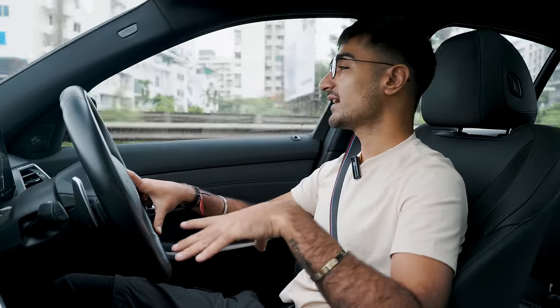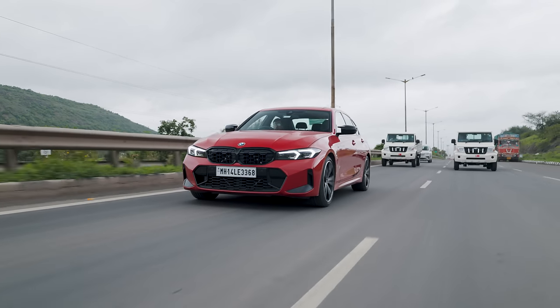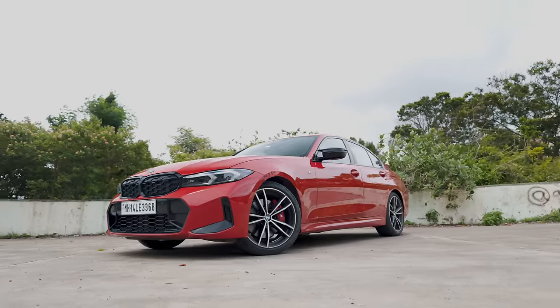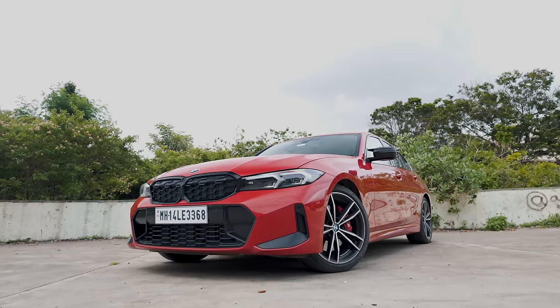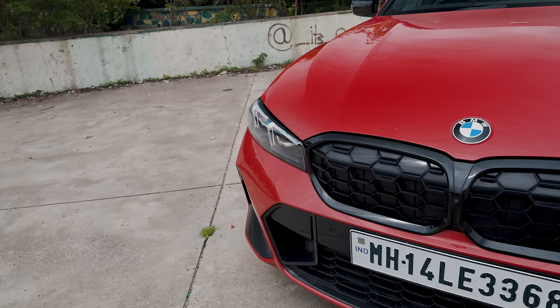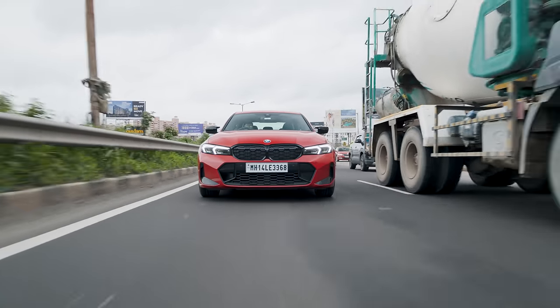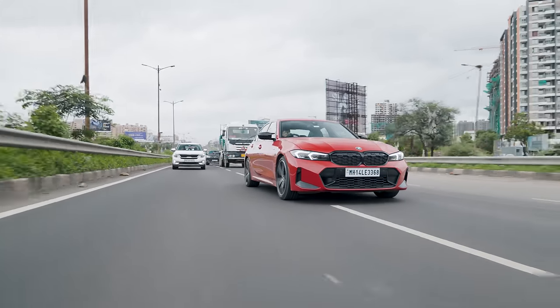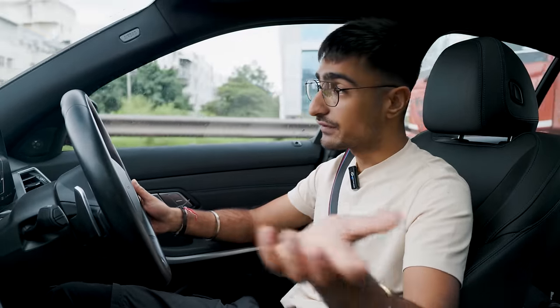The good thing about the M340i is that when you're driving it around the city, it just feels like any other regular 3 Series. This is the only 3 Series with a shorter wheelbase — the other variants in our country are all long wheelbase. So if you want a short wheelbase, you need to take the M340i. On a challenge like today, we'll be extensively using Eco Pro mode. The one downside I see from dailying this car would be the sportier, more committed suspension — those are prices you pay for performance.